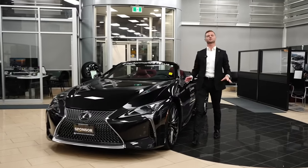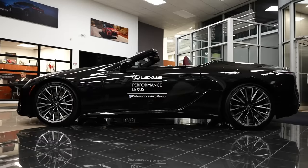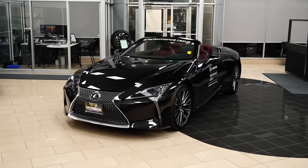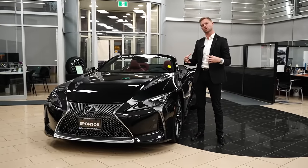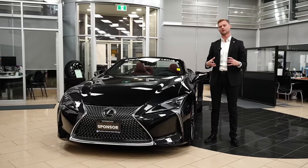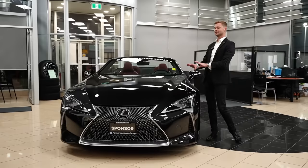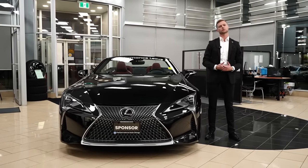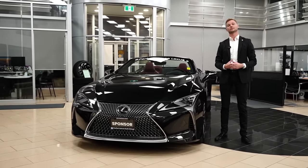The final change for 2024 is the color lineup. They got rid of the Solar Flare orange and replaced it with Copper Crest, which launched with the new RX and has been the headline color for that car. I haven't seen it on the LC yet but I'm sure it'll look awesome. Nightfall Mica, a dark blue, was also removed and replaced with Ultrasonic Blue 2.0 — the color seen on the IS, originally from the IS F and LFA era. It's a much louder color that should suit this car very well. They also added Iridium, a new silver that's a bit more metallic and flake-heavy than the previous Atomic Silver.